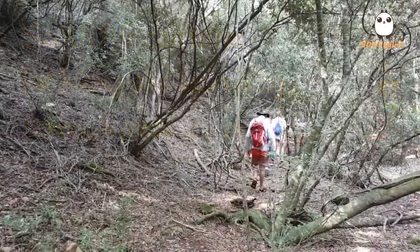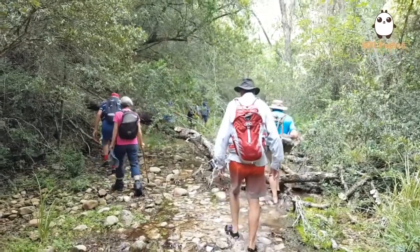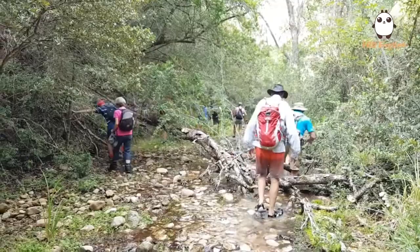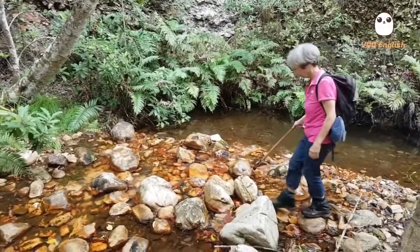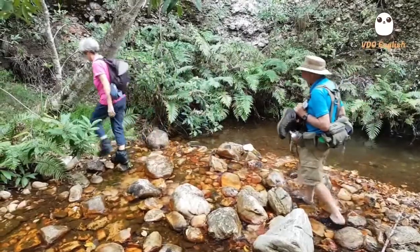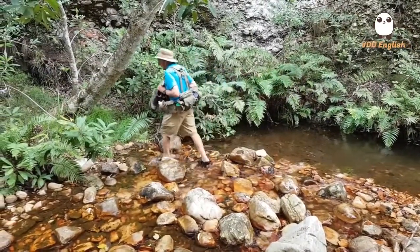We start off through the drier forest but soon reach some water. The fallen tree is evidence of the strength of the water during storms and floods. Here there is still a choice of rock hopping from stone to stone to keep your boots dry, or simply walking through the water.